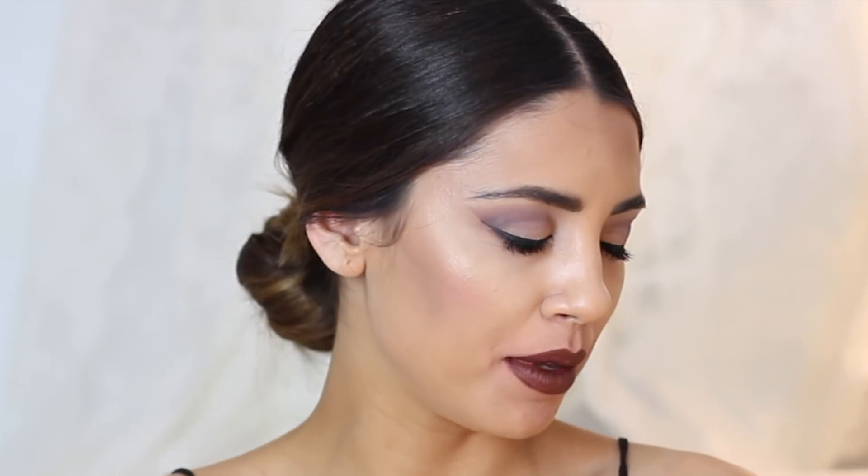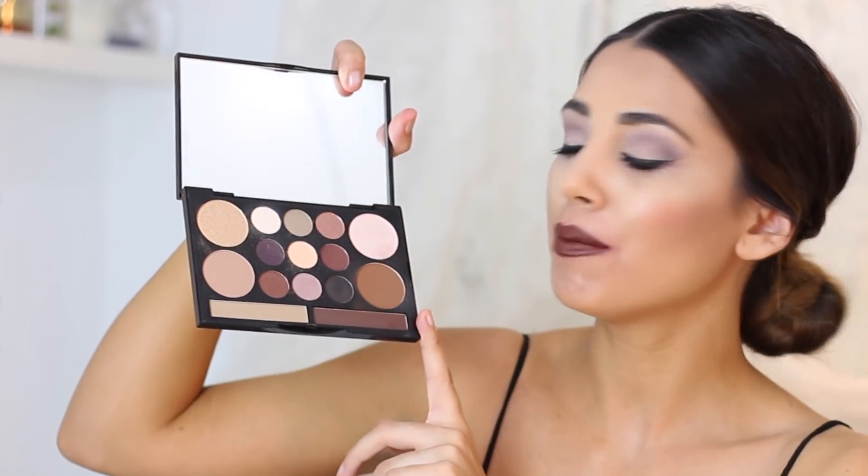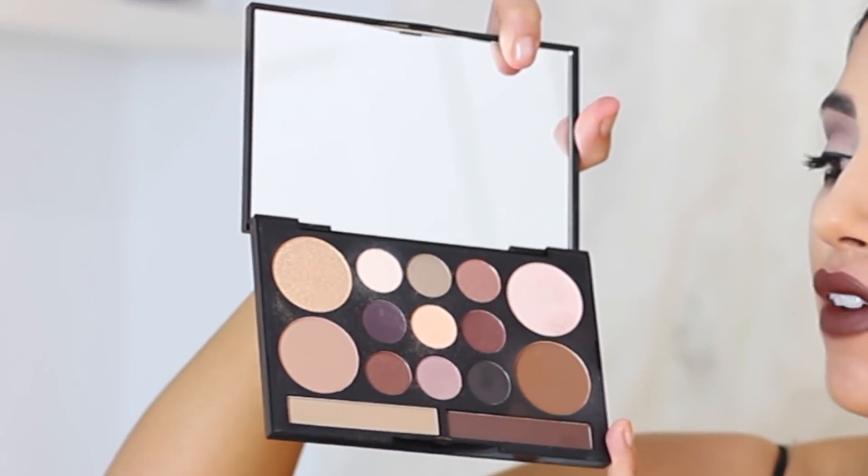Antes que nada os voy a enseñar la paleta de sombra de ojos que es la que llevo puesta ahora mismo. A mí me ha encantado esta paleta de NYX. Voy a dejar por aquí bajito el nombre de la paleta y el link. Me encanta como pigmentan, son muy bonitas y agradables porque a la vez que pigmentan súper bien, se difuminan muy fácilmente. Si queréis un tutorial de este maquillaje, dejádmelo en los comentarios y lo grabaré.